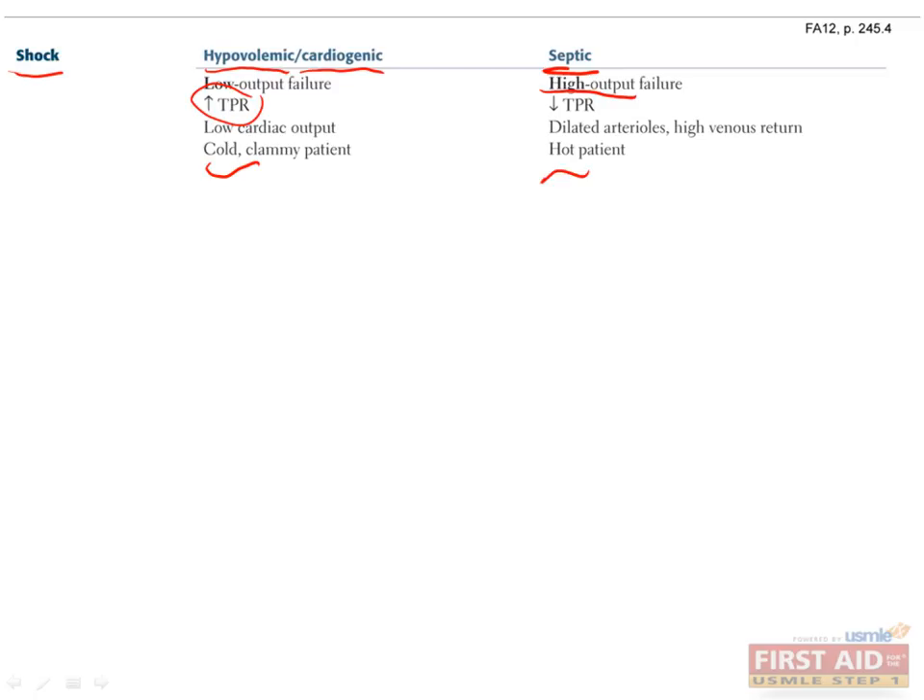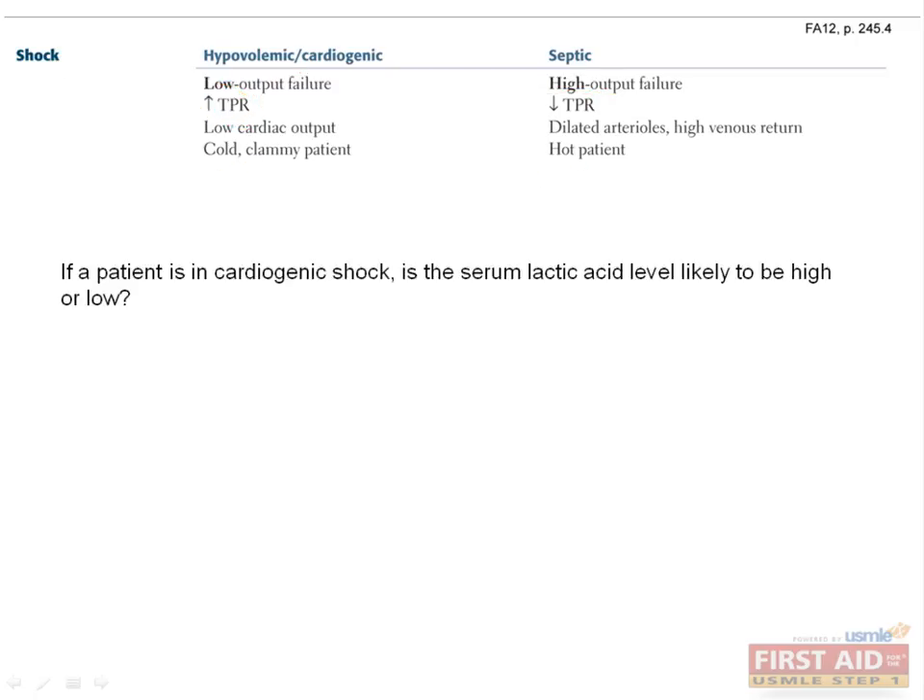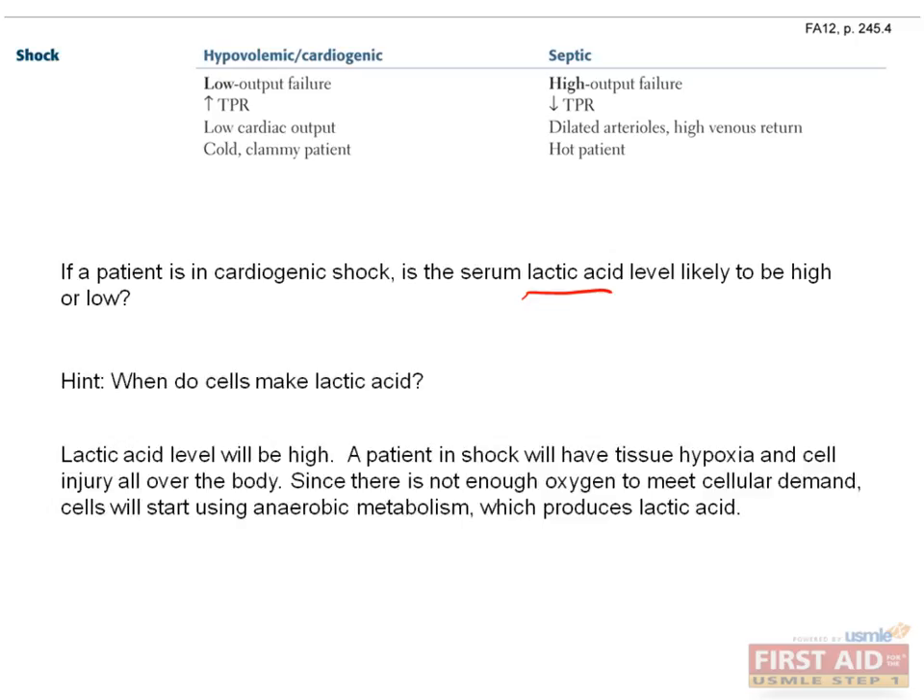Before moving on, let's review what we've covered with a couple of questions. If a patient is in cardiogenic shock, is the serum lactic acid level likely to be low or high? When do cells make lactic acid? If you said the lactic acid level will be high, you're right. A patient in shock will have tissue hypoxia and cell injury all over the body. Since there is not enough oxygen to meet cellular demand, cells will start using anaerobic metabolism, which produces lactic acid.